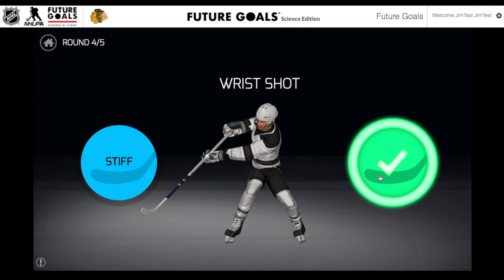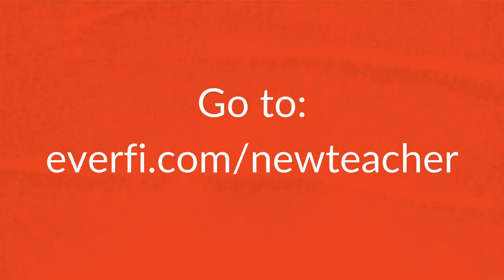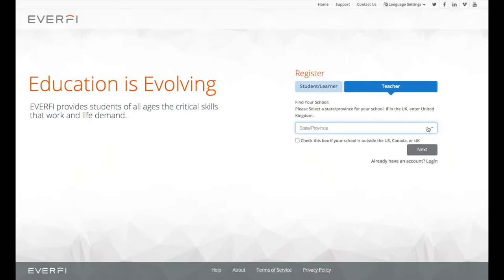Now that you've seen what the course experience looks like, let's jump into your teacher account. This is how you get access to the Future Goals Hockey Scholar course and get started with your students. First, go to everfi.com/new-teacher. On this page, enter the state where you live, then go ahead and enter your school name. Just start typing it and it should show up automatically. Then click the Next button. Fill out your account details — first name, last name, your school email address. Then set up your password and confirm it.